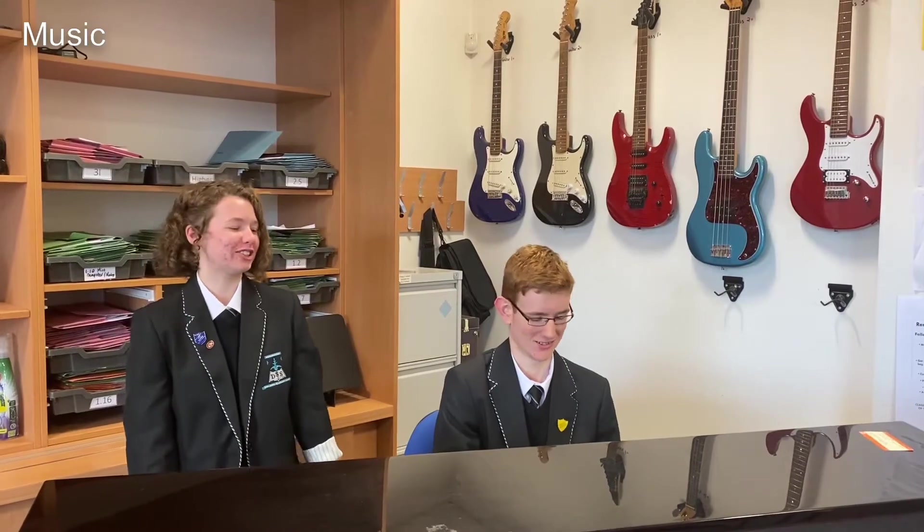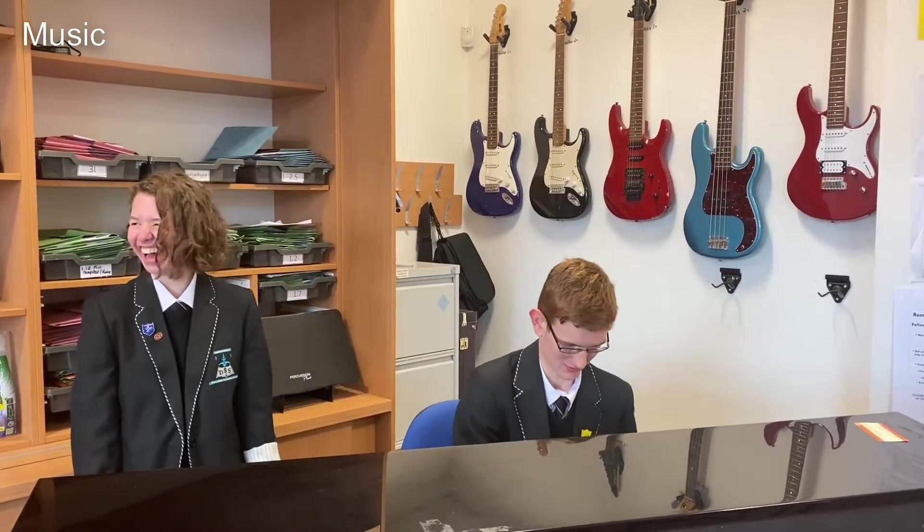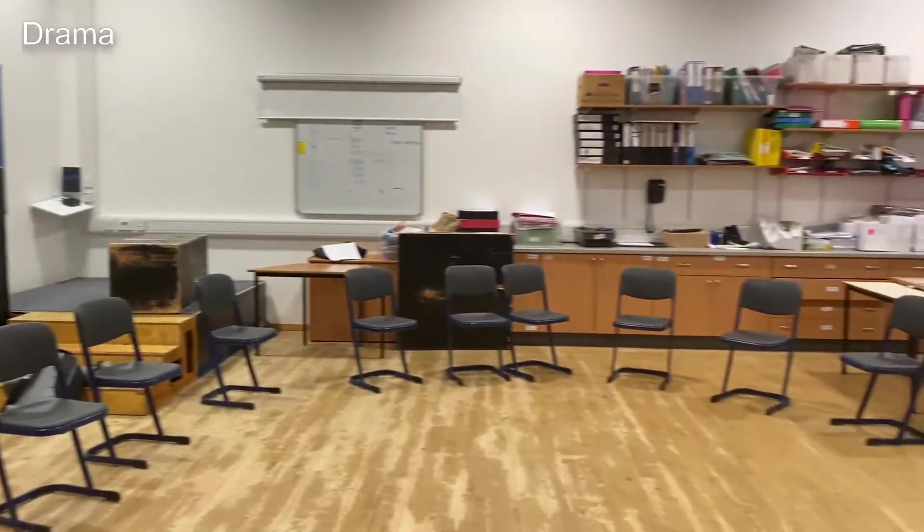As we exit PE, we move into music and drama where you'll learn a range of new skills. This is one of our drama studios where you'll learn to develop your performance skills.